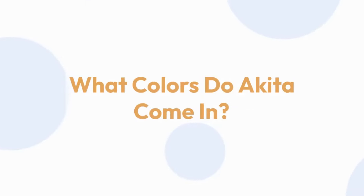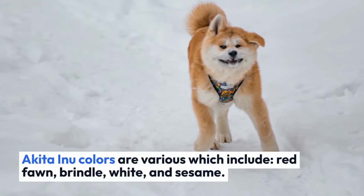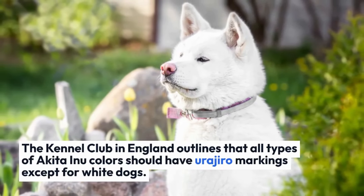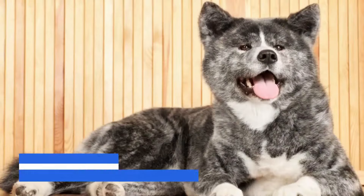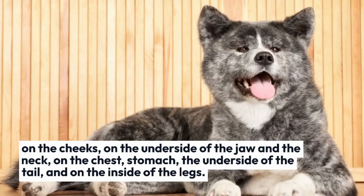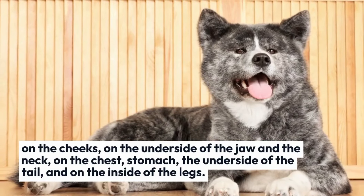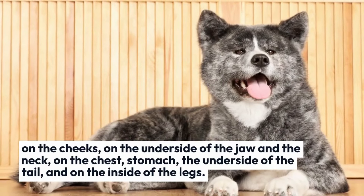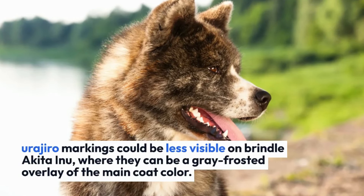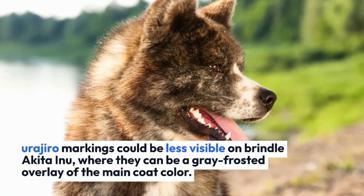Akita Inu colors include red fawn, brindle, white, and sesame. The Kennel Club in England outlines that all types of Akita Inu colors should have urogiro markings except white dogs. According to the Japanese standard used by the FCI, urogiro is a whitish coat on the sides of the muzzle, cheeks, underside of the jaw, neck, chest, stomach, underside of the tail, and inside of the legs. The urogiro markings must blend with the main coat color gradually. The American Kennel Club states that urogiro markings could be less visible on brindle Akita Inu, where they can appear as a frosted overlay of the main coat color.